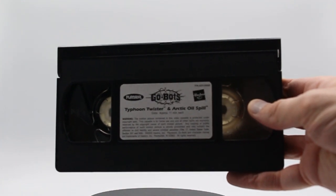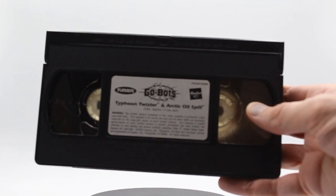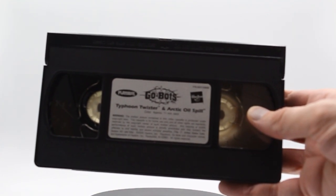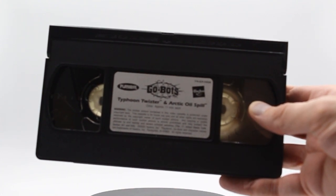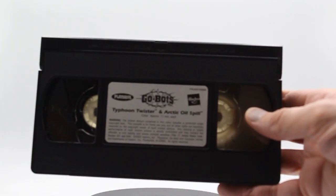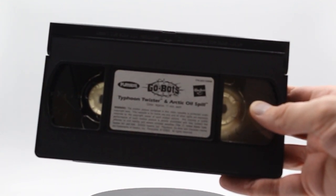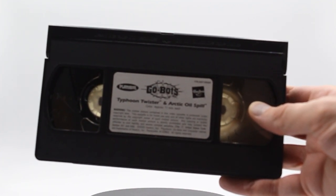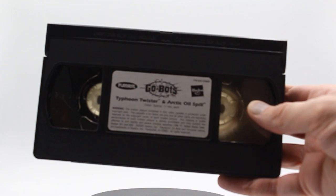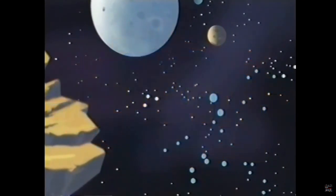The tape itself is the standard black cassette with a white sticker on the front featuring the Playskool Go-Bots and Hasbro logos and the titles of both episodes. This is the only place we find out the actual runtime, which is an astonishing 11 minutes each — so about 22 minutes total, including the opening titles and credits.